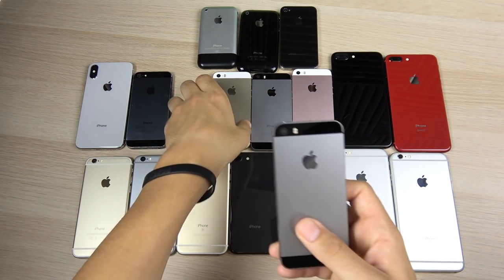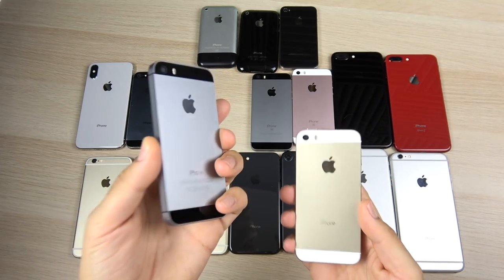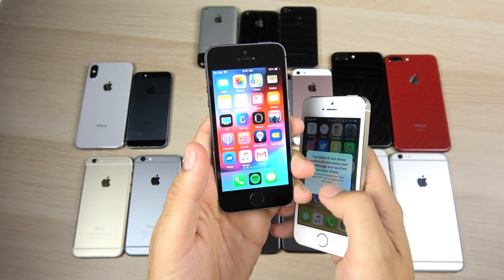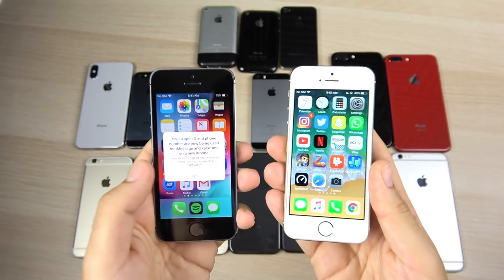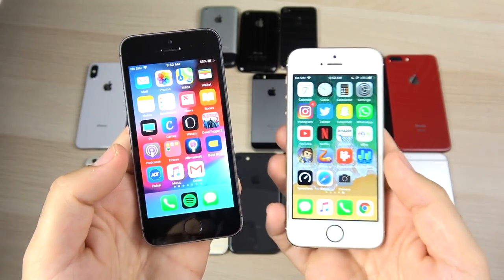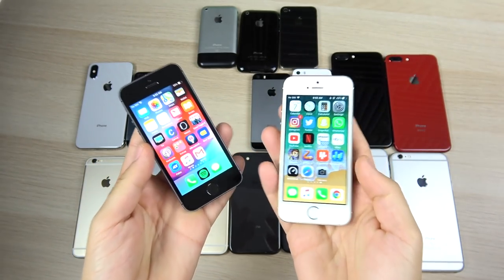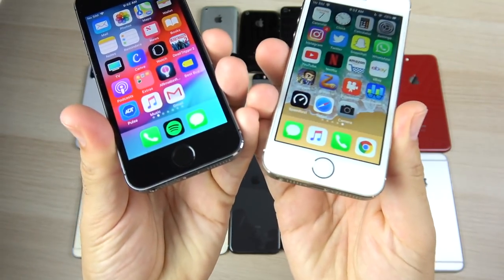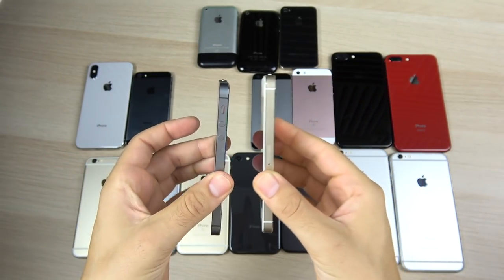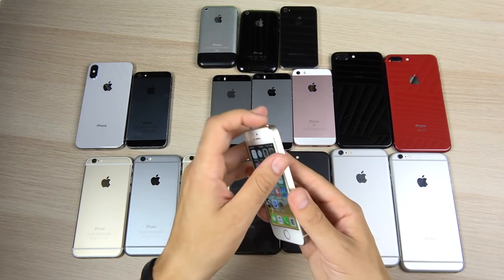Some of the most popular phones on this channel — the iPhone 5S. I actually have two of these: the space gray 16GB and the gold 64GB. Both power on. I've got iOS 12 running on this one, which is pretty impressive. The 5S introduced Touch ID to the iPhone series, had a great camera for its time, and cleaned up the nicks the iPhone 5 was getting.